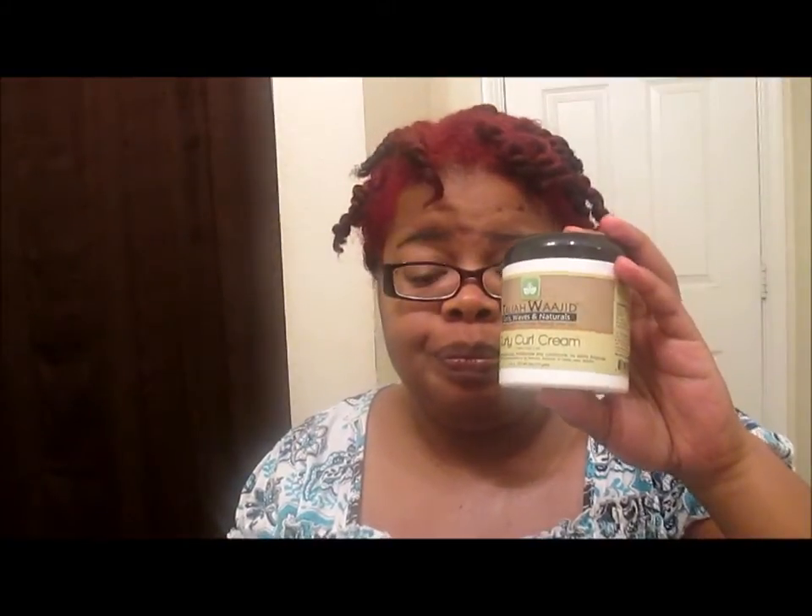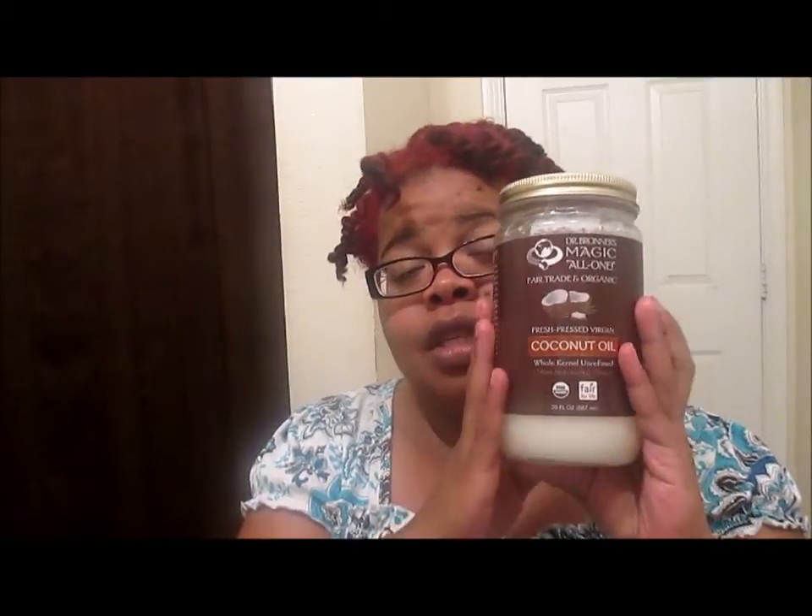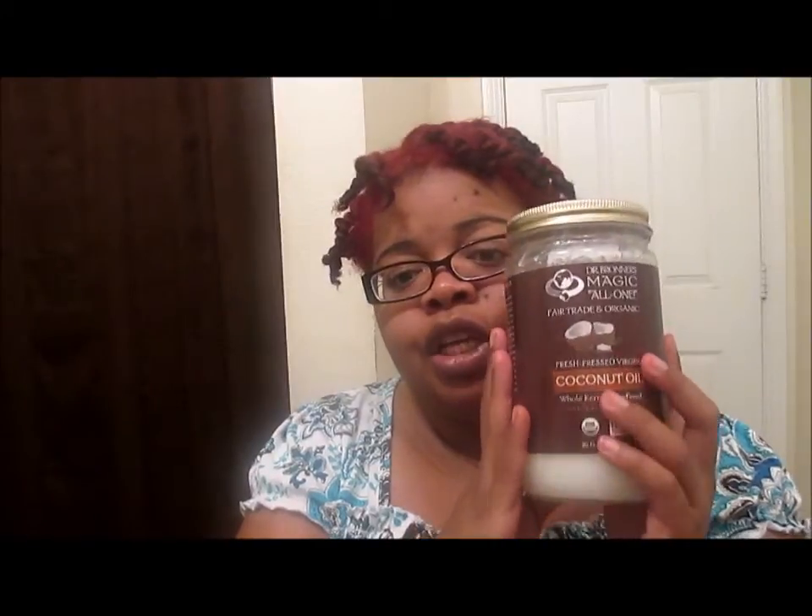Once I got done with that, I used the YG Curly curl cream for my moisturizer, and then I used Dr. Bronner's Magic All-One organic coconut oil. I love the way this has my hair feeling. I've always had problems — I've been natural for two years in July. My ends were always terrible, and I used to wonder what I could use to keep them from feeling so bad. But I started using the coconut oil and I have not had any problems with my ends being brittle and breaking.